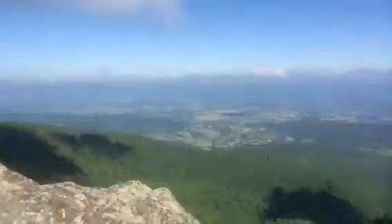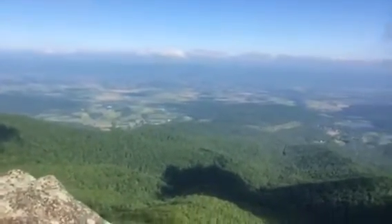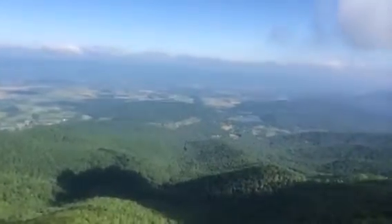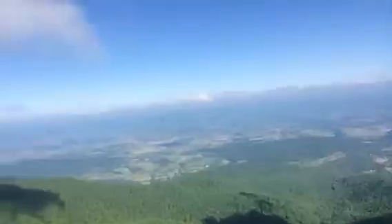Day 46. Just ate some breakfast. This is the view — pretty awesome view on these cliffs.